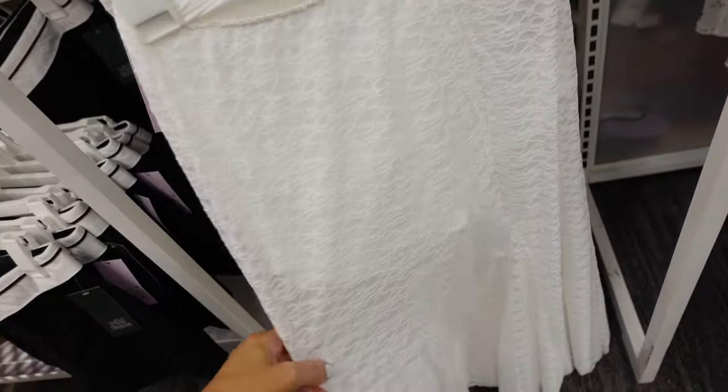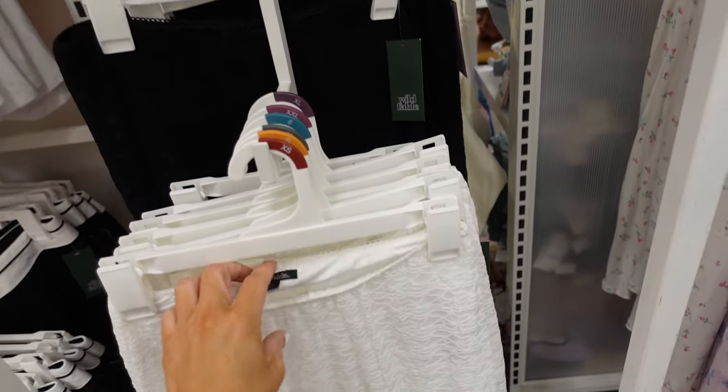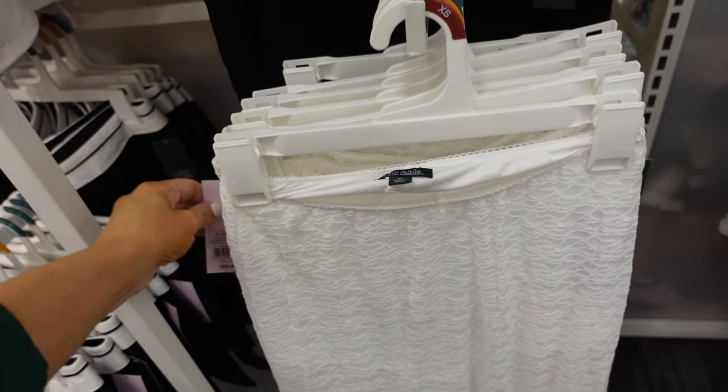And then the skirt — these are a huge trend. They have that elastic waistband and are pleated. The white also comes in black. They are $25.